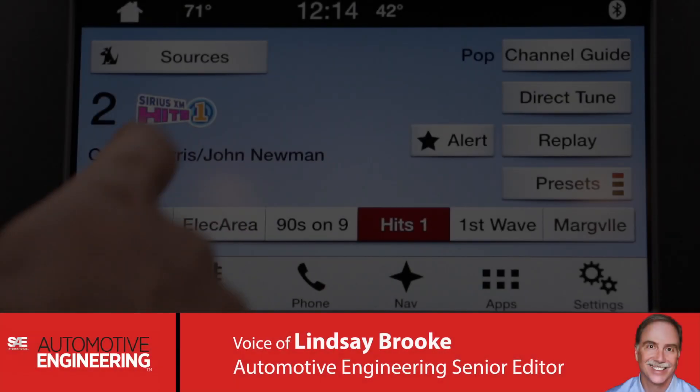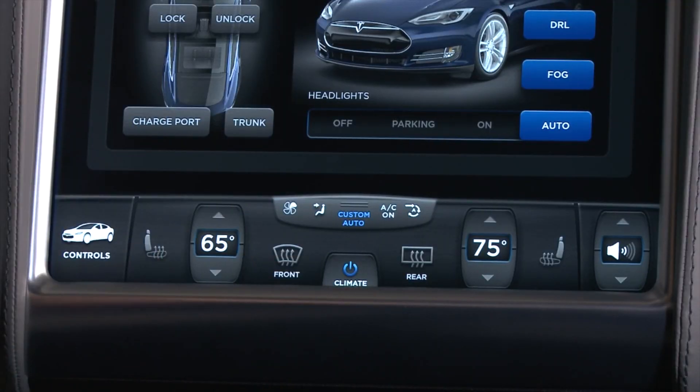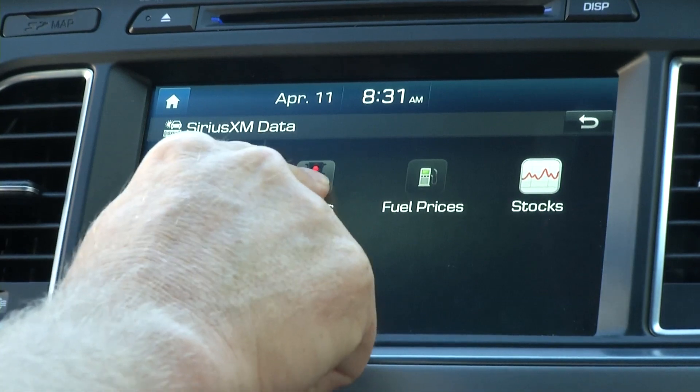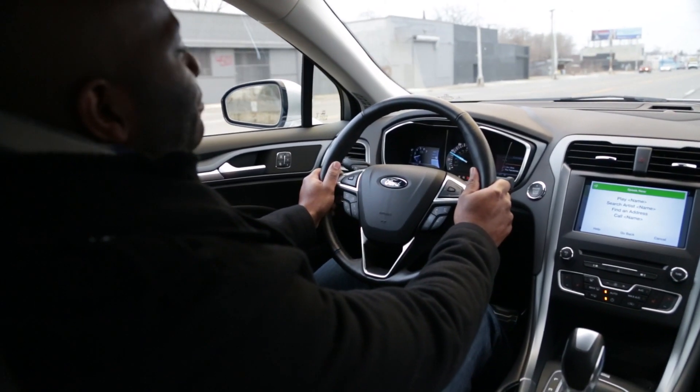Touch screens have become a common interface between drivers and their vehicle, controlling everything from cabin temperature to navigation. But touch screens also can be distracting. That's why automakers are testing new haptic feedback displays.